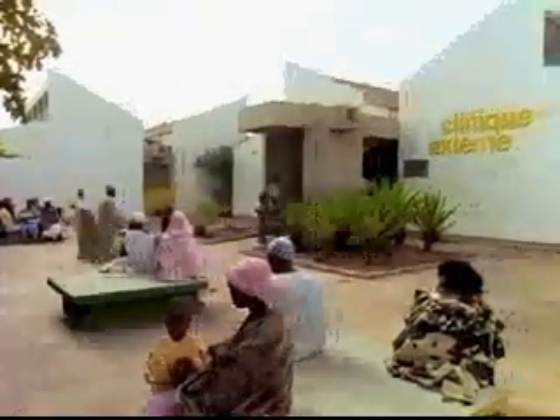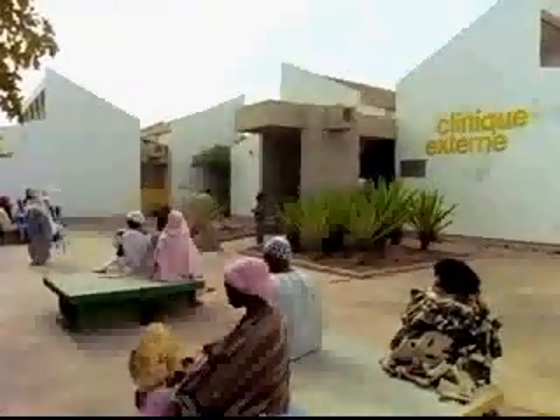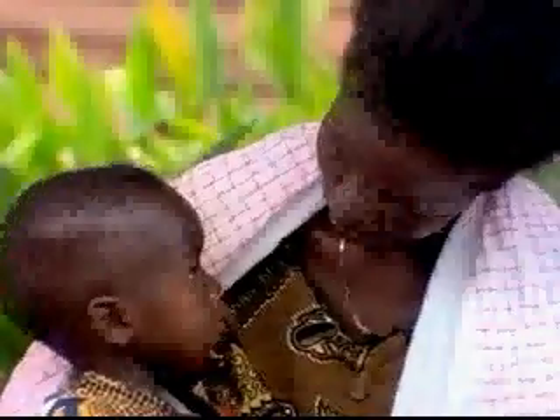In West Africa, malaria is so common that most children are infected with the disease. Though many suffer symptoms severe enough to warrant trips to the hospital, like this one in Senegal, for most, the disease is not fatal.